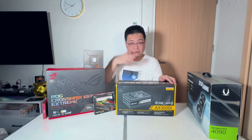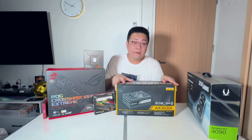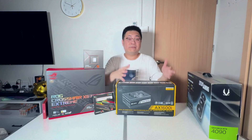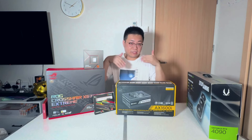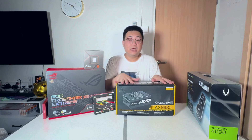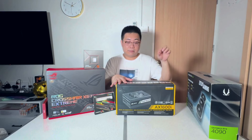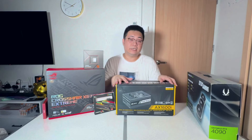The Corsair AX1600i power supply is perfectly fine, but as I mentioned, you don't actually have to get this — it's very overkill. You can use a voltage calculator online to figure out how much wattage you actually need, then add a little buffer. I went for this purely for future-proofing so I don't need to keep changing the PSU every time I upgrade. Note that this unit doesn't come with the new 16-pin GPU connector, so you'll use the legacy pins connected to the GPU — I'll show the setup later.